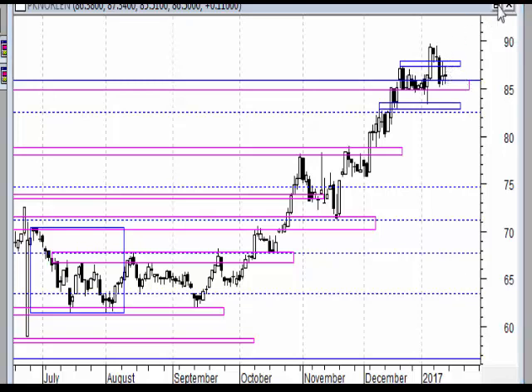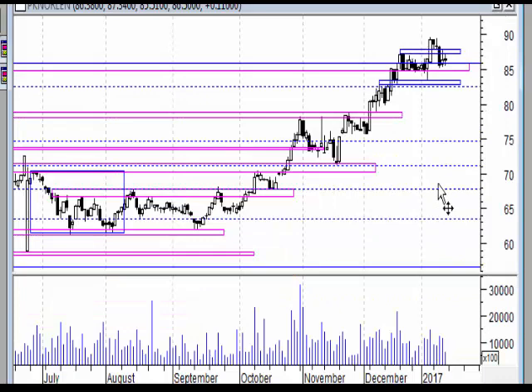Ta czarna świeca też na wyraźnie skokowym obrocie - skokowo większy obrót, korekta i znowu skokowo większy obrót. Najprawdopodobniej ta strefa się obroni - poziom 85 zł może być w czasie sesji naruszany oczywiście, ale moim zdaniem te rejony zostaną wybronione i rynek pójdzie dalej do góry.